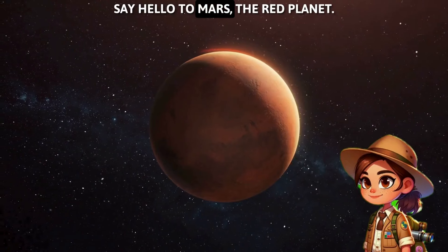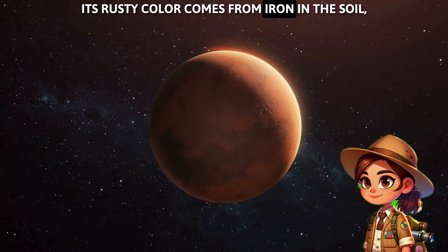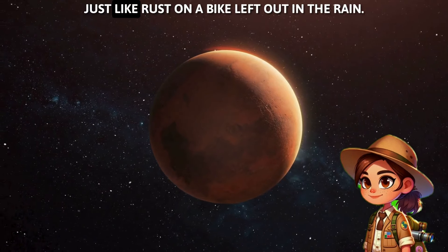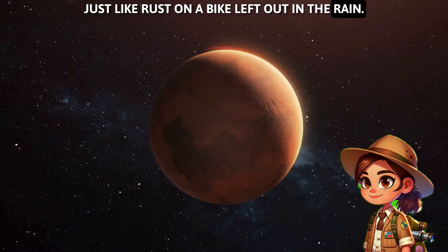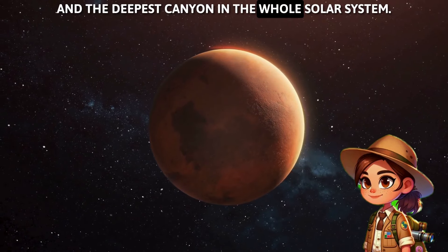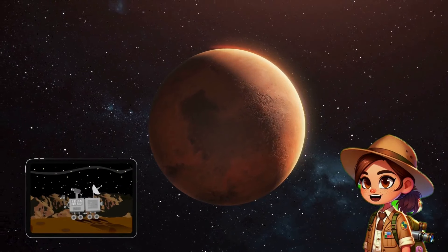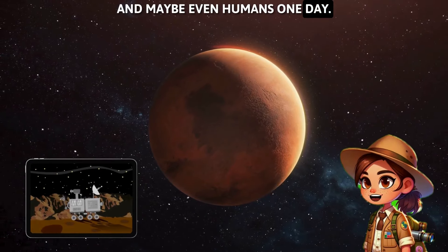Say hello to Mars, the red planet! Its rusty color comes from iron in the soil, just like rust on a bike left out in the rain! Mars has the tallest volcano and the deepest canyon in the whole solar system! And we're even trying to visit it with robots, and maybe even humans one day!